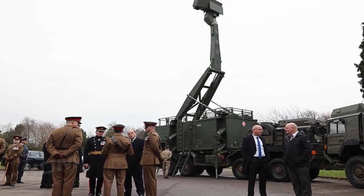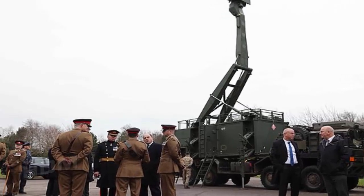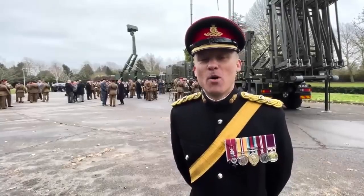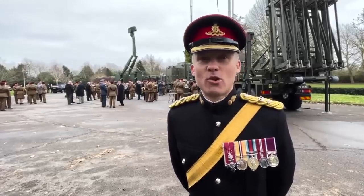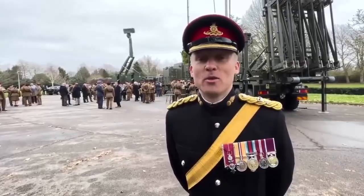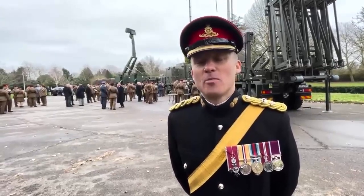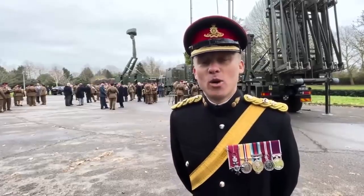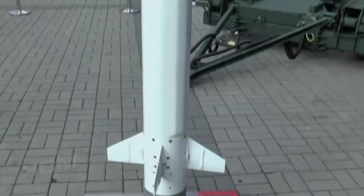Commanding officer of 16 Regiment Royal Artillery, Lt. Col. Chris Lane, said: "We will be able to compete with our peers and take on some of the toughest adversaries. It gives us a capability we have not had before. This new missile system with its new launcher and world-class radar will absolutely put us at the forefront of ground-based air defense." Operational since the 1970s, Rapier has seen service in Kuwait, the South Atlantic, and most visibly when it deployed to numerous London parks to combat security threats during the 2012 Olympics.